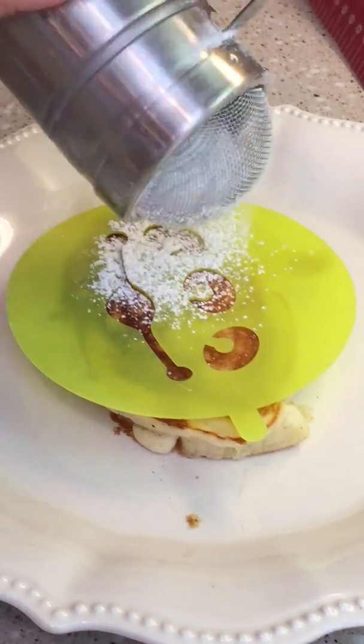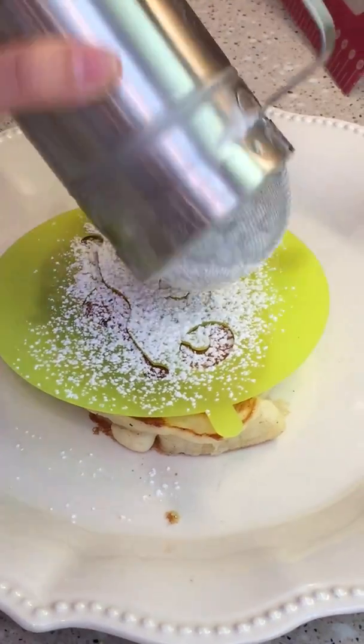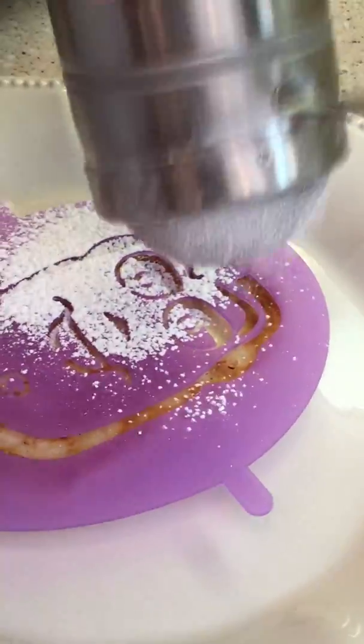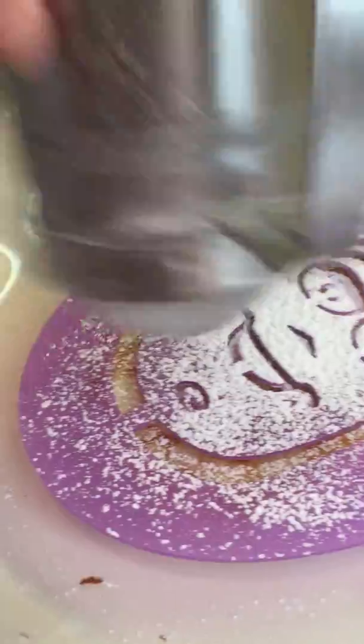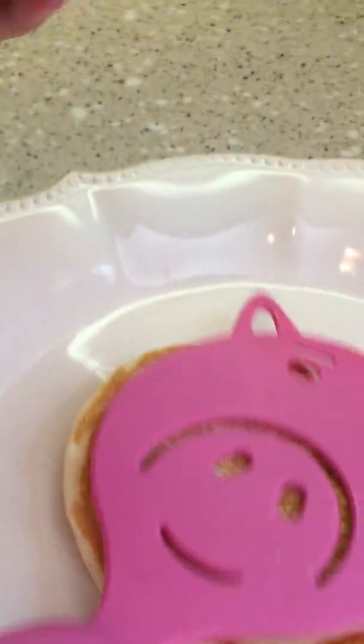Alright, pancakes are done! I got my helpers in the kitchen — my videographer today is Bowen, and my chef du jour is Emma Riley. She just finished doing the alien, and now she's doing Buzz. These are so cute!